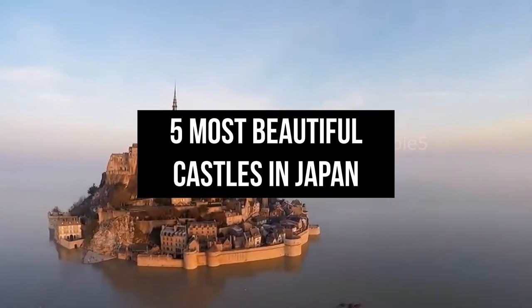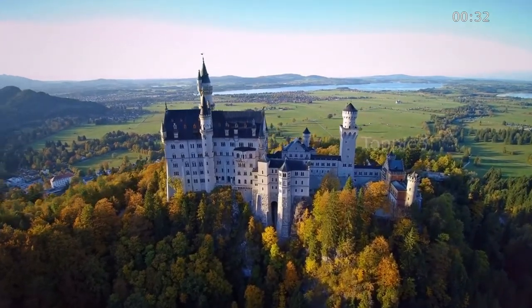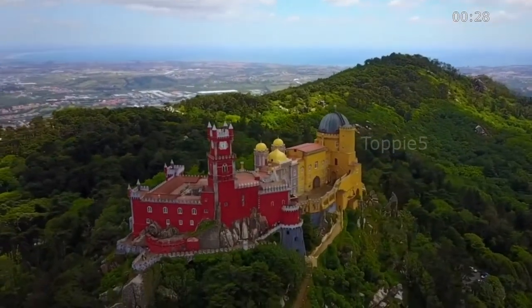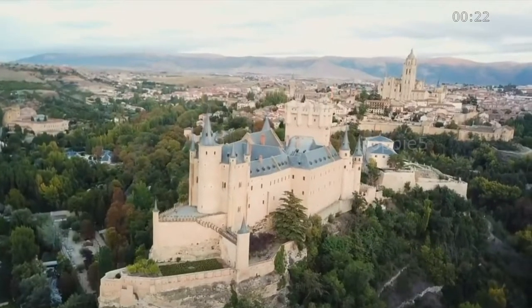5 Most Beautiful Castles in Japan. Castles in Japan may not fit the western concept of an ancient citadel, but although they look completely different than castles in Europe, they were built for much the same reasons. They began to appear in the land of the rising sun during the 15th century when the country was dissolving into warring states.